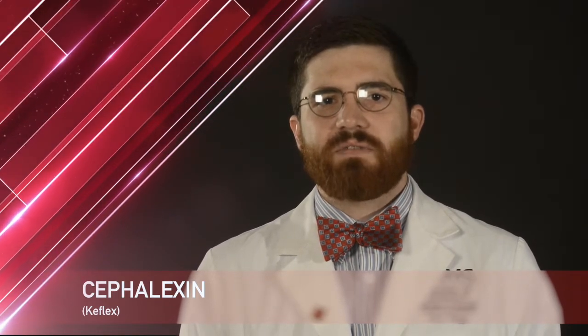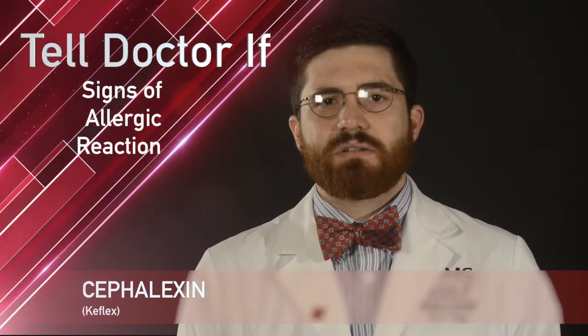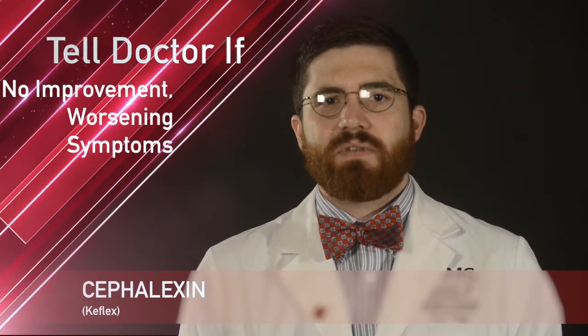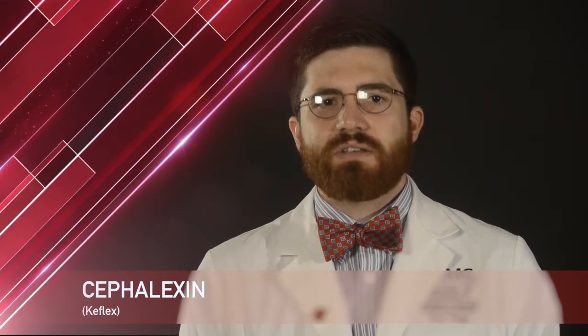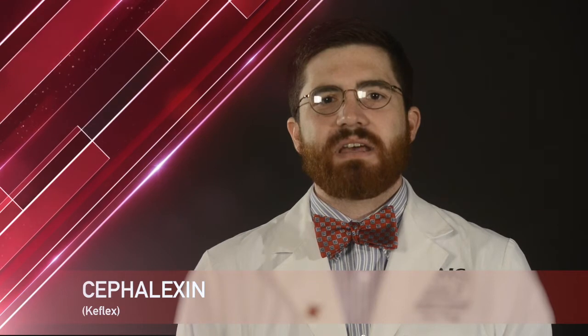While taking Cefalexin, remember it is important to tell your doctor or pharmacist if you have signs of an allergic reaction, if you are taking probenecid, or if your symptoms do not get better or if they worsen. Cefalexin liquid needs to be stored in the refrigerator and shaken well before each dose. Use the measuring device received from the pharmacist or doctor. Any liquid remaining after 14 days should be discarded properly. Thank you for watching, and if you have any questions, contact your pharmacist or healthcare provider.